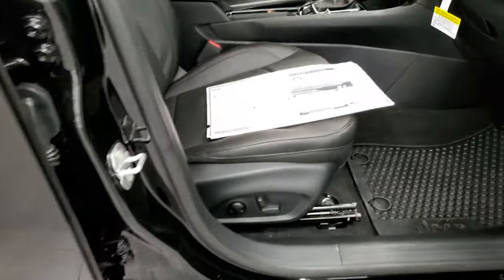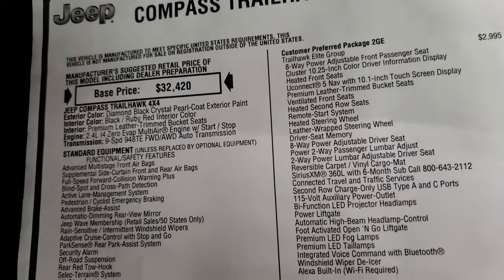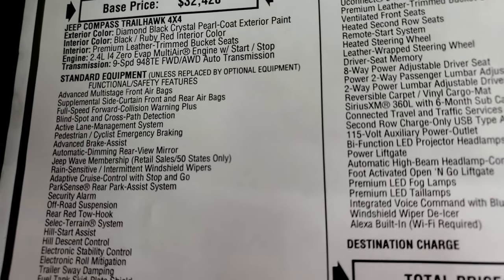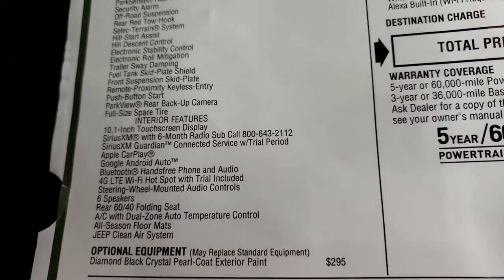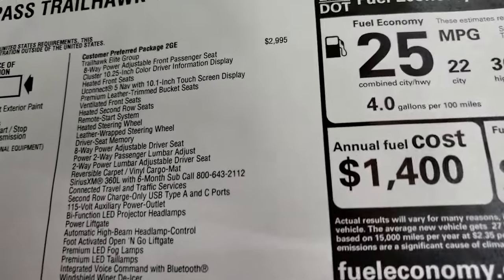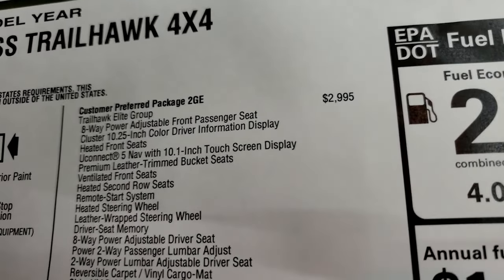We'll take a look at the original window sticker — feel free to pause at any point. The main stuff: 2022 Trailhawk Compass, Diamond Black is the color, black and ruby red interior color, 2.4-liter I4 EVAP with start-stop, 9-speed automatic transmission. Everything on your left there is standard equipment for the Trailhawk package, including the 10.1-inch display. Diamond Black Crystal Pearl is $295, and this one has the Trailhawk Elite Group, which is a $2,995 option.